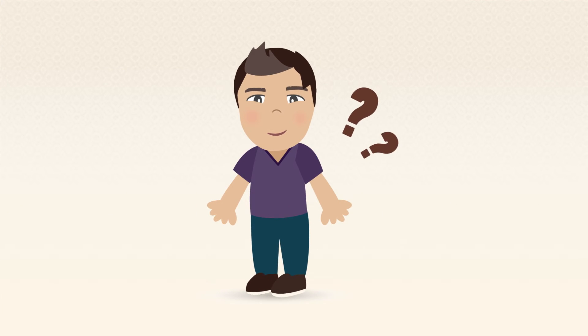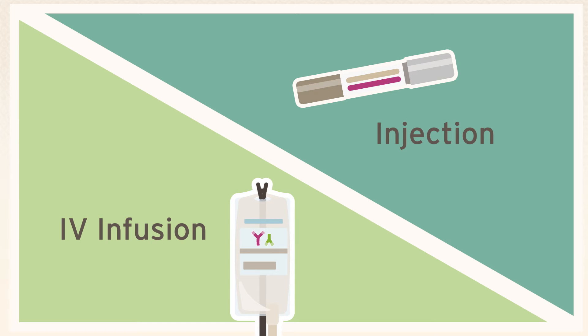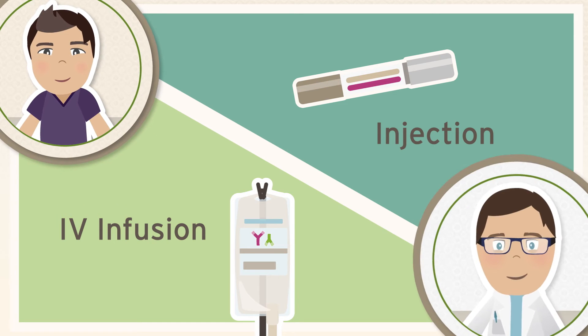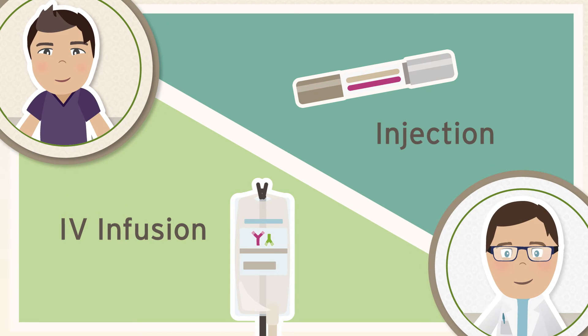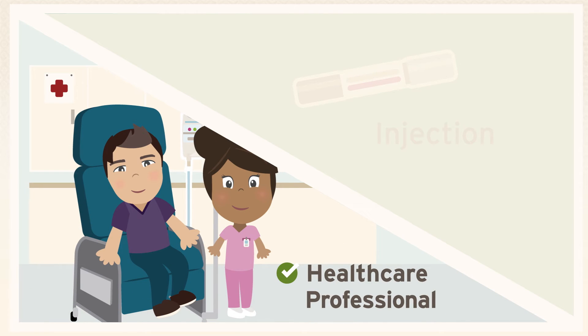So how can you get your own mini bodyguards? Biologics can be administered in two different ways, depending on the type selected by you and your doctor: by IV infusion performed by a healthcare professional at a clinic or hospital, typically every four to eight weeks.